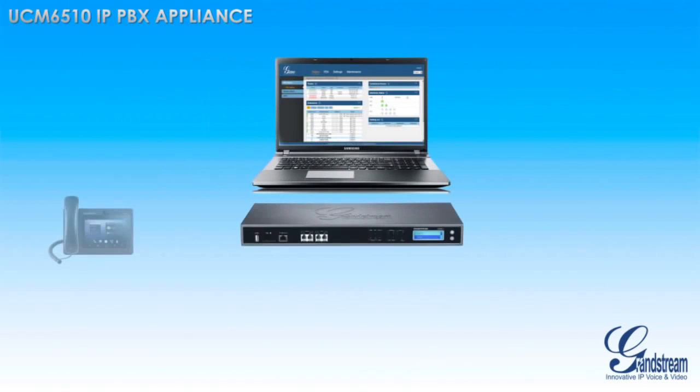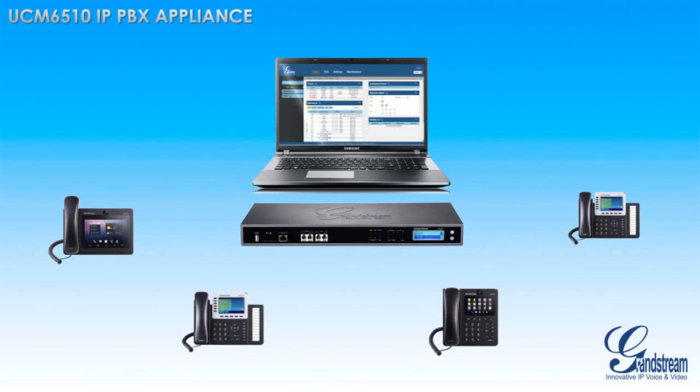Best yet, all features and functionalities of the UCM 6510 can be quickly and easily set up and customized using Grandstream's web user interface, which can be accessed and managed remotely and features zero-configuration provisioning of Grandstream endpoints.